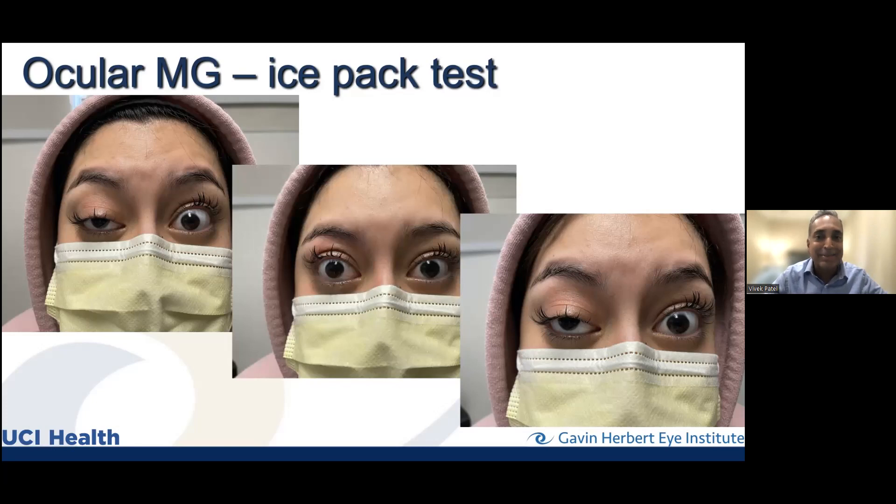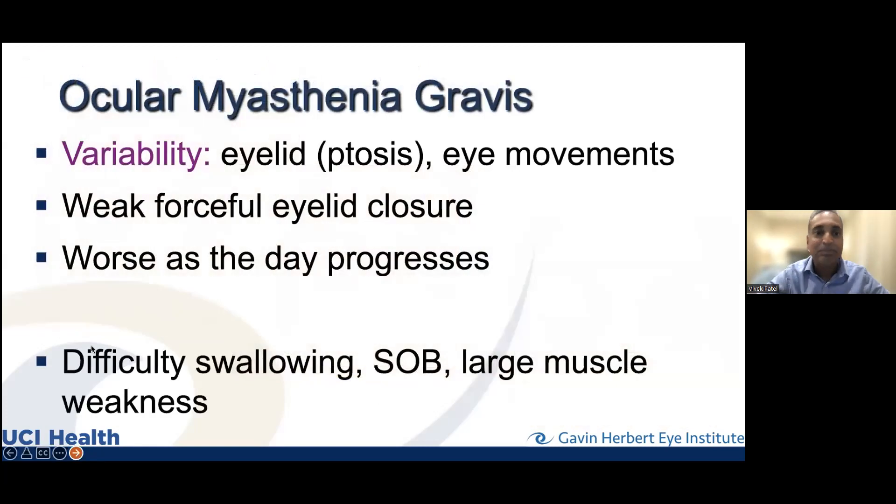That was a very positive ice pack test, which only happens in myasthenia gravis. So if your doctor wants to put an ice pack on your eye when you're complaining of double vision with a droopy lid, they may be thinking about this — and if the lid flies up like that, they'll know what you have. Key features of ocular myasthenia gravis: variability that fluctuates, lid that can be opened easily when you ask someone to close it tight, and it often gets worse as the day progresses.